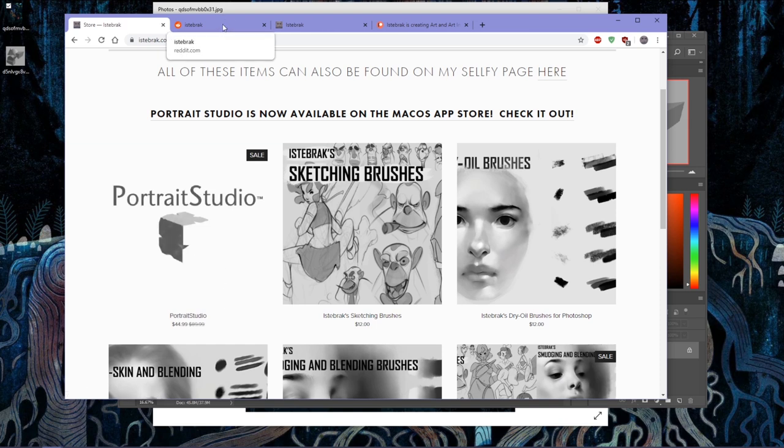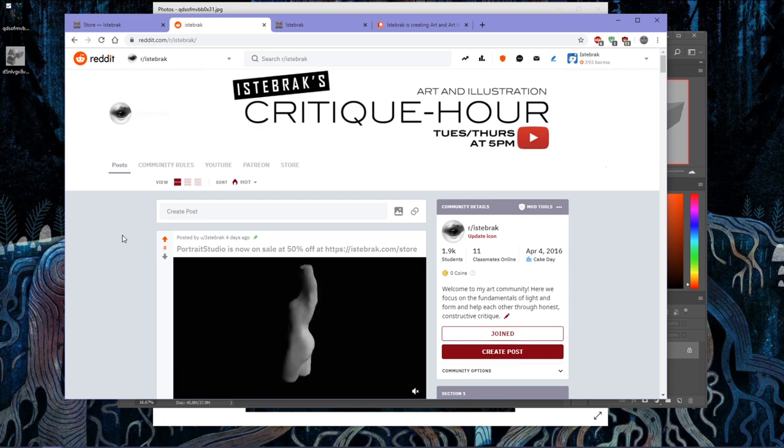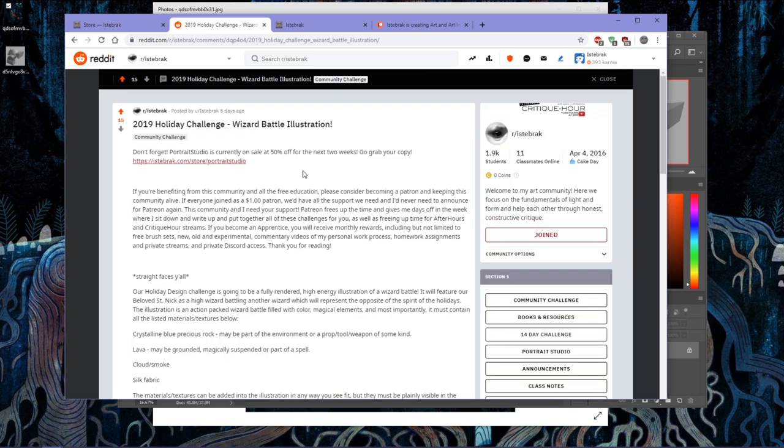The current holiday challenge is up on the Reddit. It's a full illustration, full book cover, high-energy piece of a wizard fighting another wizard - one wizard is Saint Nick but as a high wizard. You have to put some creative energy in there with a unique take on Santa Claus as a Dumbledore, Gandalf, or Saruman-type high wizard. Watch the fight in Fellowship of the Ring between Saruman and Gandalf for inspiration - it looks like a bunch of old men fighting each other but it's funny and great.